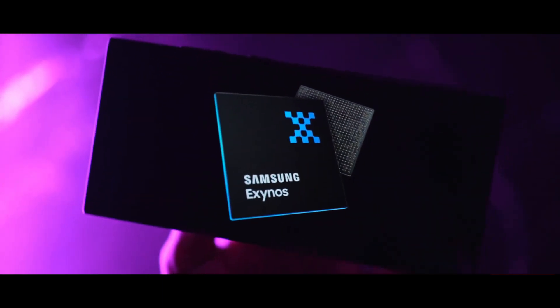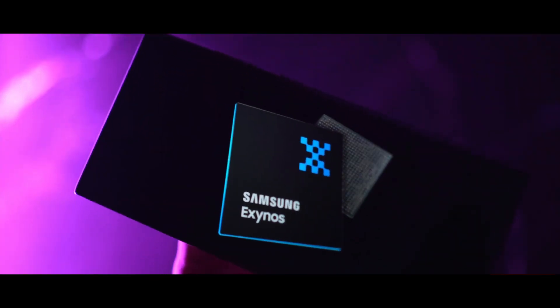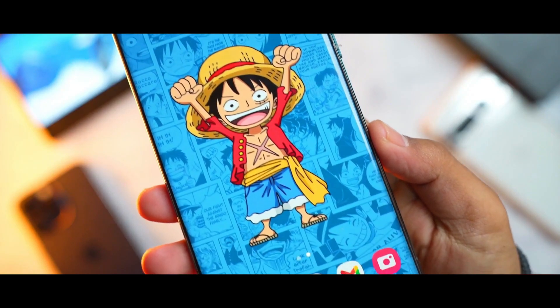The display's refresh rate might increase to 1 to 120Hz, aligning with Samsung's emphasis on gaming capabilities.